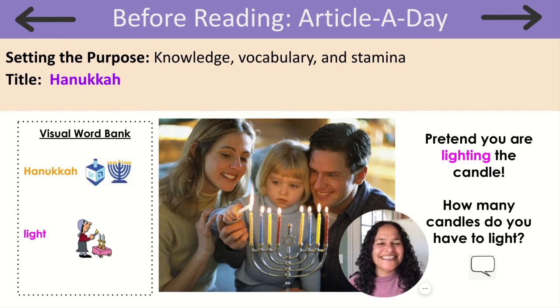Hi everyone. This week we are learning all about holidays and celebrations from around the world, from different cultures. Today we will read an article titled Hanukkah. We will hear some words such as Hanukkah and light.